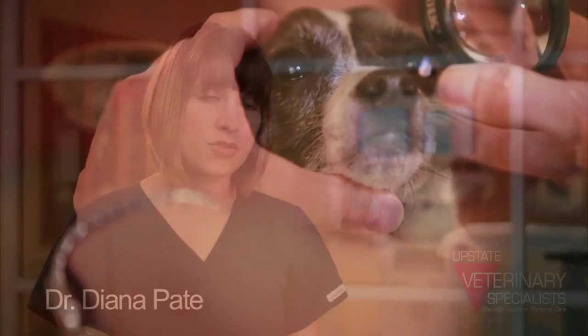Important things for owners to look for to notice if they have an eye problem is eye pain, which usually is shown by squinting one eye, discharge from an eye, redness or cloudiness, and holding their eye closed.